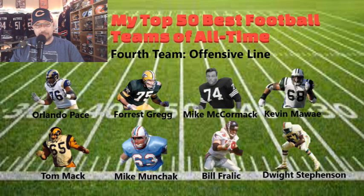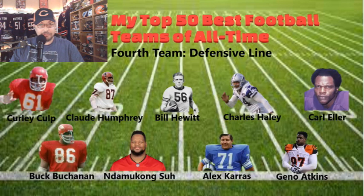The O-line: Orlando Pace, Forrest Gregg, Mike McCormick, Kevin Mawae, Tom Mack, Mike Munchak, Bill Fralic, and Dwight Stephenson. Orlando Pace was a highly touted offensive lineman, part of the Rams' Greatest Show on Turf — he really helped protect Kurt Warner. Forrest Gregg was a beast for the Packers protecting Starr. Munchak, along with Matthews, was the dynamic duo of that Oilers line for a long time. Dwight Stephenson was the center for Dan Marino, helping protect him throughout his Hall of Fame career.